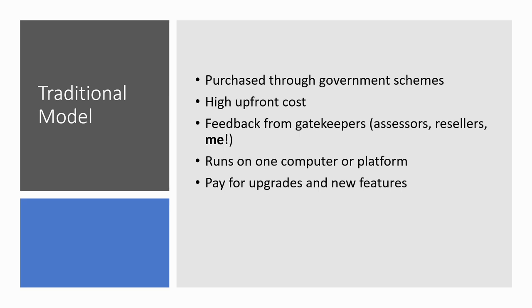Because the technology has been sold through government schemes, a lot of the discussion around what's needed in assistive technologies has been between the developers and the gatekeepers — people like us: assessors, disability advisers, resellers who sell the technology for developers, and people who work in assistive technology. It's been very hard for developers to get feedback directly from users, and there's been a very traditional model of providing software — you might get software that runs on just one computer with a license key.